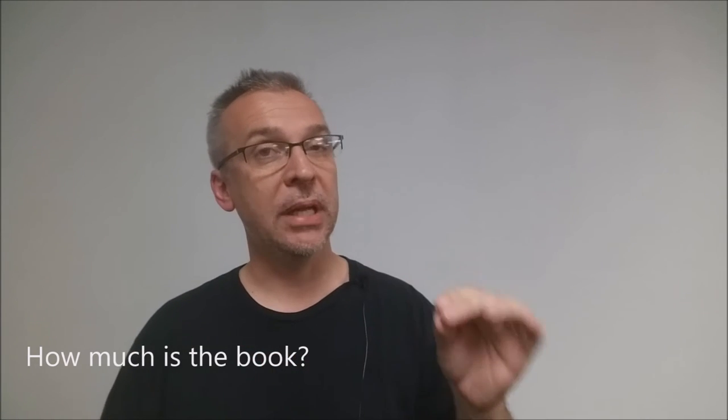How much is the book? The book is $30, roughly 30 euros. And if you want to learn more, you can visit blackrosesplayingcards.com/therapy, where you'll get a little bit more information.